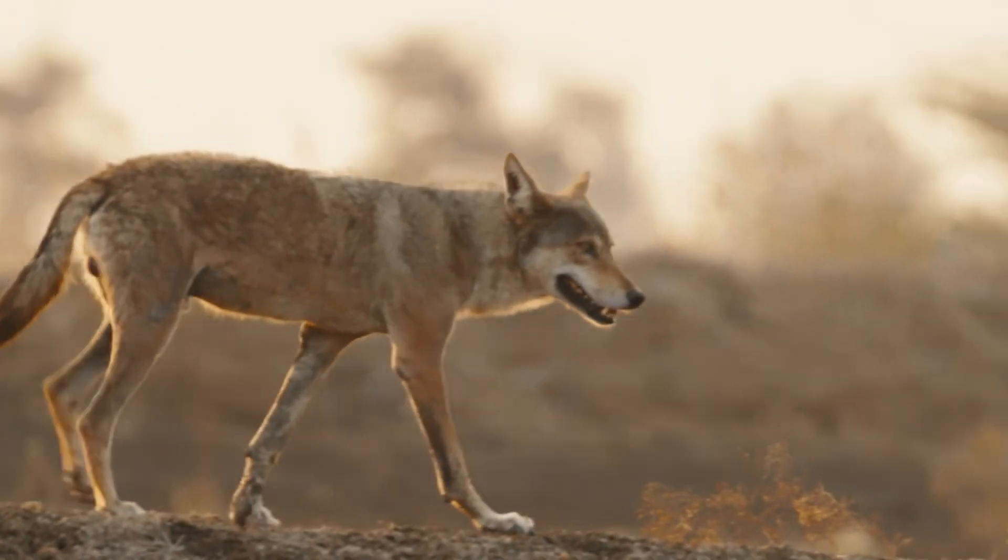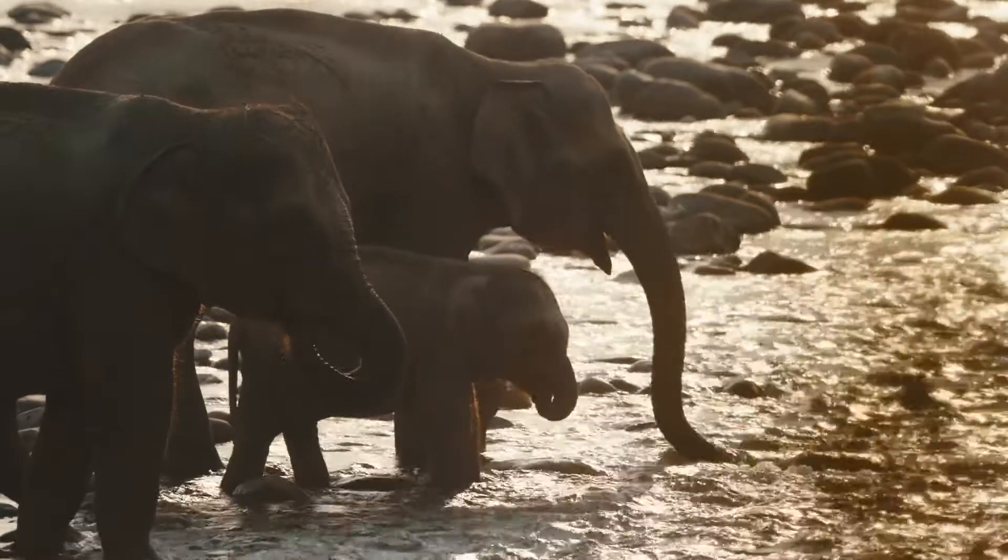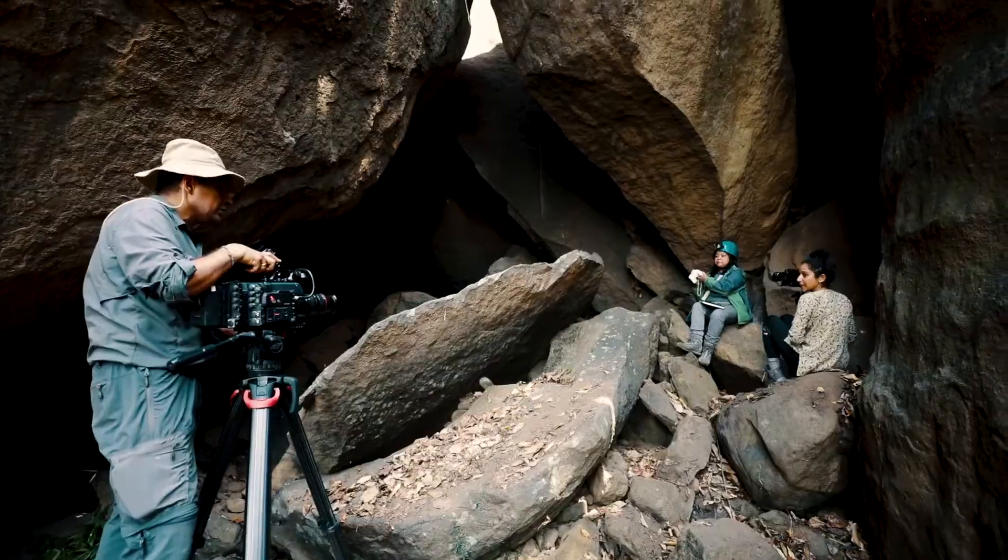When I first saw the Sachtler 100 tripod online, I knew that this would be the best and ideal tripod for us to use. I'm Praveen Singh, a wildlife filmmaker and cinematographer for close to 20 years.